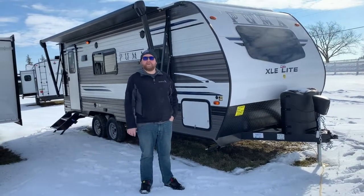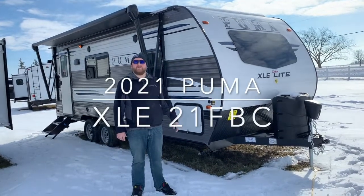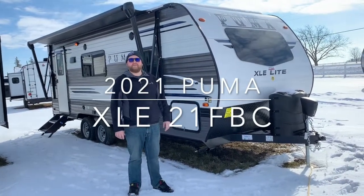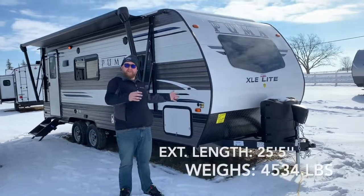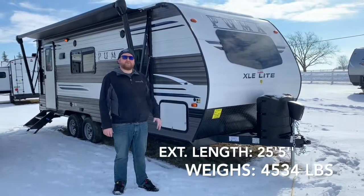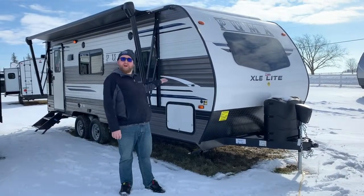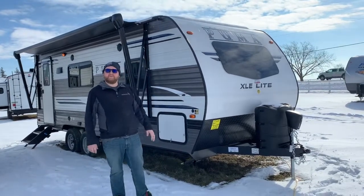Hey everyone, Jonathan Allum here from Campan RV in Stratford, Ontario. Today's walkthrough video, we've got a 2021 Puma XLE 21FBC. This is a 25.5-foot tip-to-tail travel trailer made by Palomino RV, weighing 4,500 pounds dry weight. It's got a clean walk-around bed, a power slide-out on the side, and we're going to give you a nice walk-around and check out the interior as well.